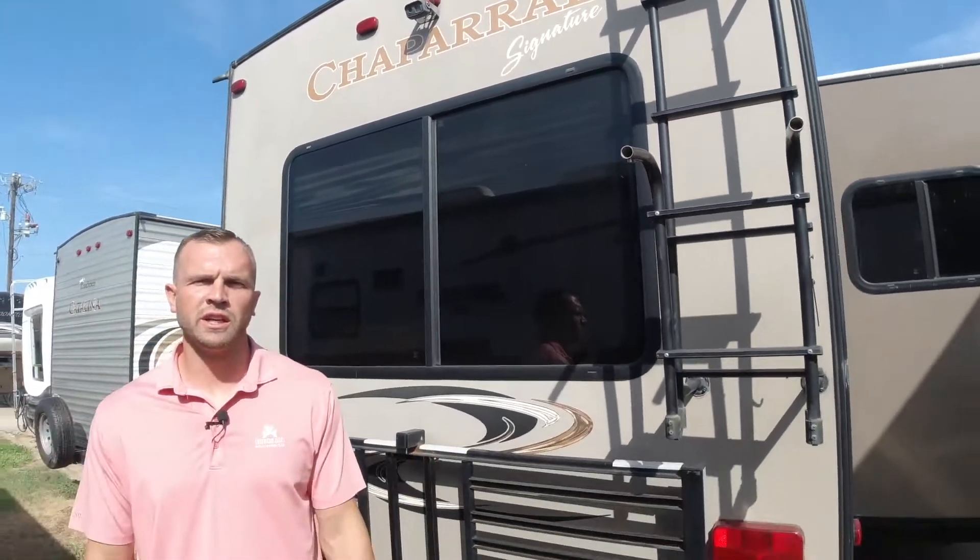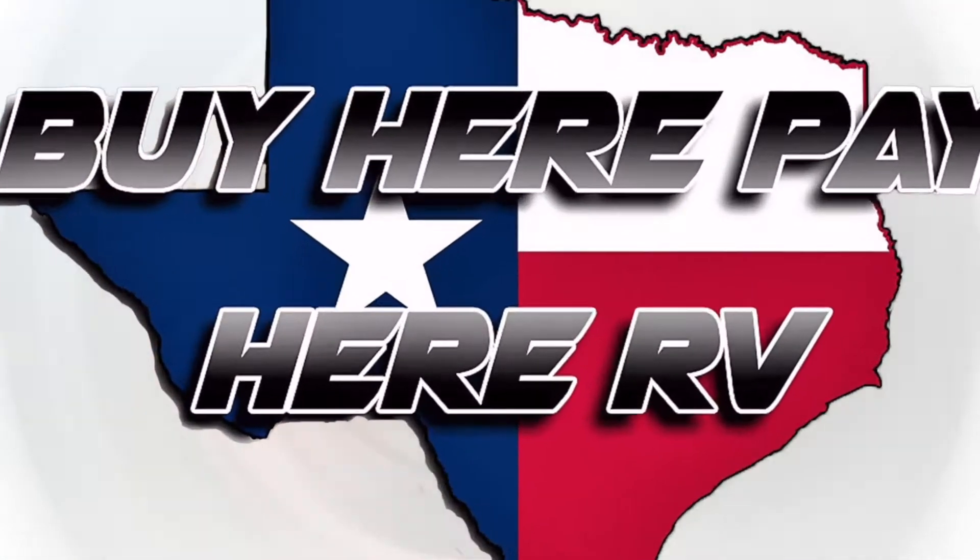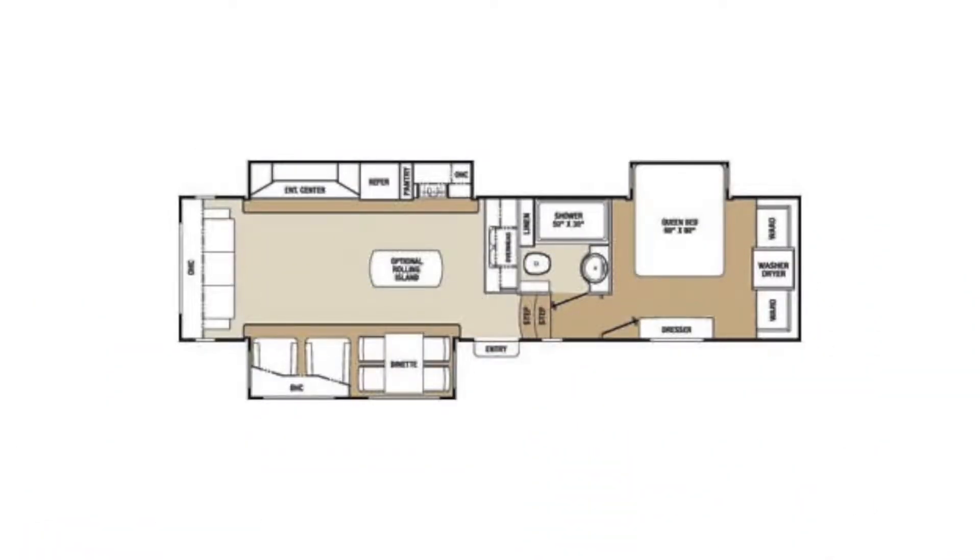This is our 2014 Coachman Chaparral. Hi, I'm Daniel. The overall length of the Chaparral is just over 36 and a half feet. Width is 8 feet, and height is 12 and a half feet.